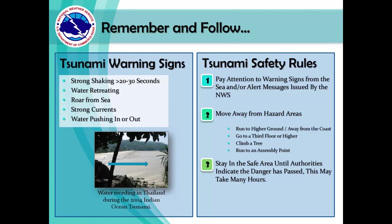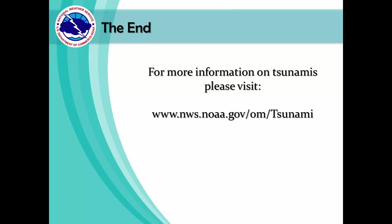Remember the tsunami warning signs and follow the tsunami safety rules. Pay attention to warning signs and act fast — learning these steps can make all the difference. We hope that you now have a better understanding of tsunamis. We cannot prevent another tsunami from occurring, but we can do our best to educate in order to prevent the loss of life and property. For more information on tsunamis, please visit www.nws.noaa.gov/om/tsunami.